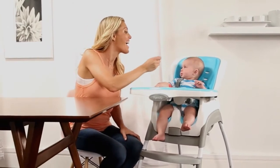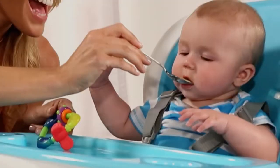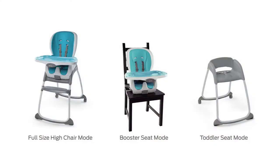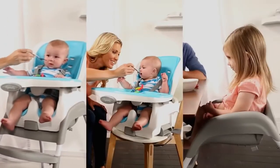Looking for a high chair that does it all? The Smart Clean Trio just might be the only baby seat you'll ever need. Why Trio? Because it's three seats in one: a full-size high chair, a booster seat, and a toddler seat.